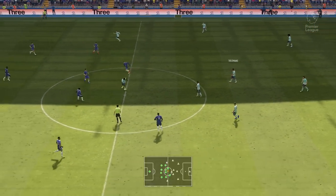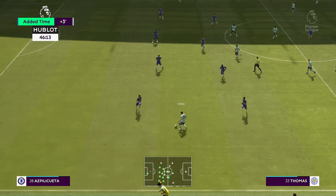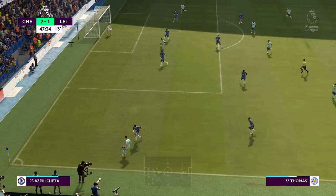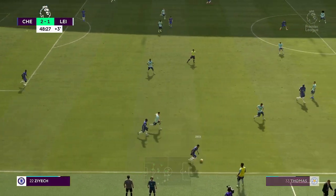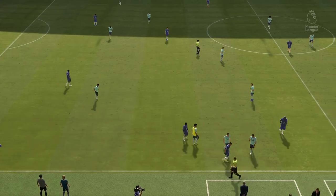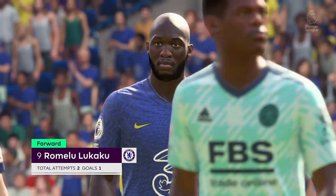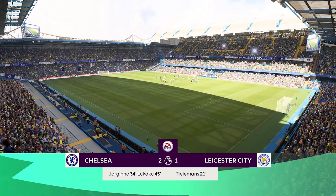We're back underway as we reflect on the goal that's made it 2-1. We will have three minutes of additional time at the end here. No stopping him, but really sticking to the task defensively. And the first 45 minutes have come and gone here at Stamford Bridge. Well, this man Romelu Lukaku — a very difficult opponent. After a slow start where he was tightly marked, he got better and better as the first half went on and got his reward with that goal. I'm looking forward to his second half display.